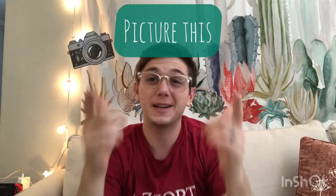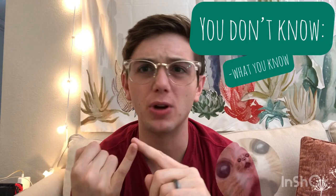Picture this. You walk out of class, had a great lecture, kind of understood it, and then it comes time to study for the midterm and you have no idea what that lecture was even about. You don't know what you know, you don't know what you don't know, and you don't know what grade you're gonna end up getting on this test.